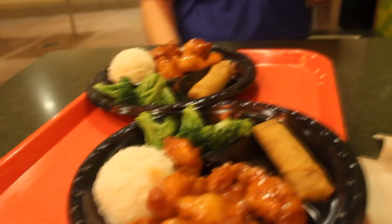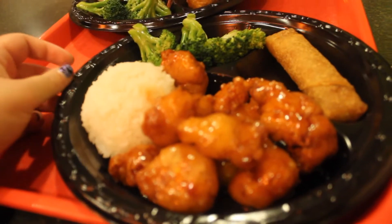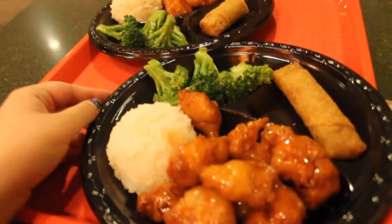We are getting really hangry. We're each getting an entree because I am just extremely hungry. We've got some orange chicken here from Lotus Blossom Cafe. We're gonna try it out and see how good or bad it is.